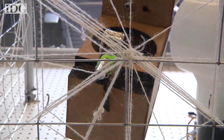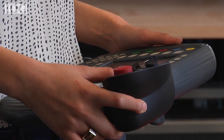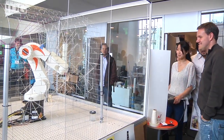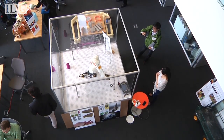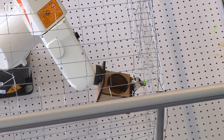Right now the bot knows the positions of all the hooks and pegs that surround it and is crafting a design that was pre-programmed. But eventually the researchers want to make the robot autonomous — meaning it would be able to sense where the pegs and hooks are and make a custom design on its own. This method of construction offers an option to build a space within structural and environmental requirements, much like silkworms do.